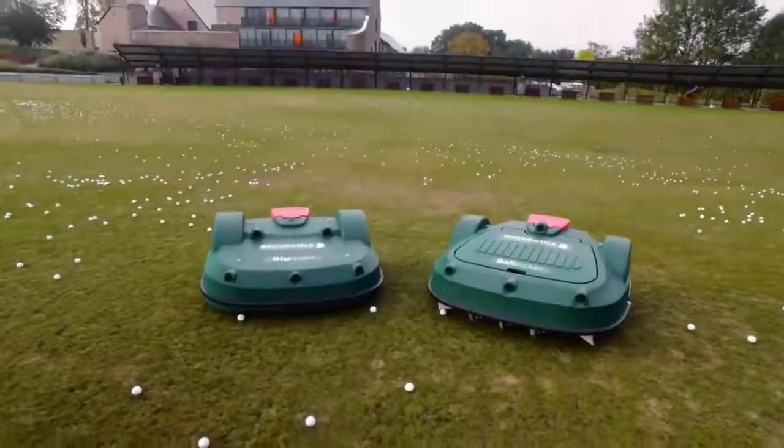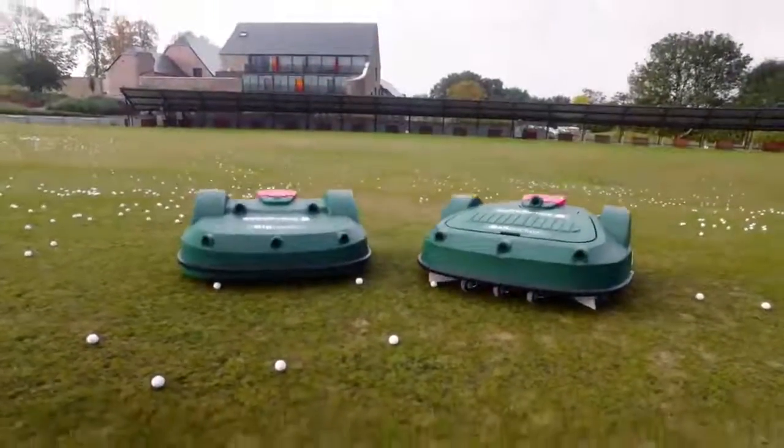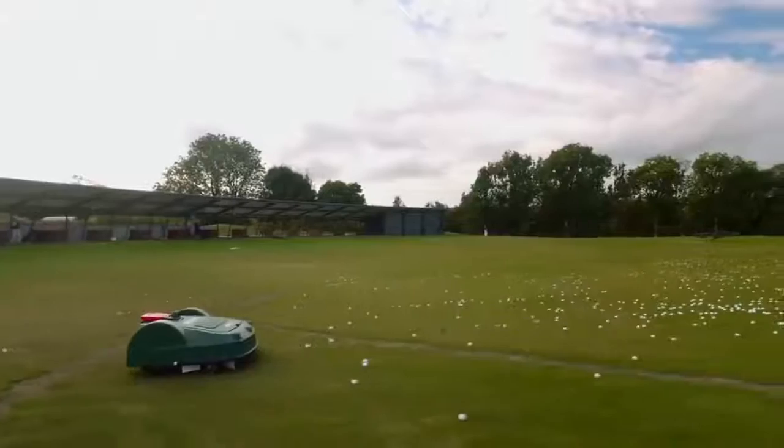If you ever wonder who collects the golf balls after a golf game, nowadays the answer is usually an automated ball picker that collects the balls and takes them to the cleaning area.